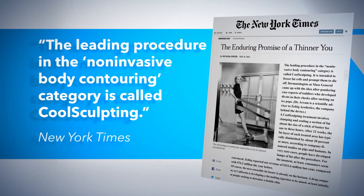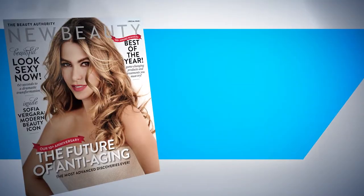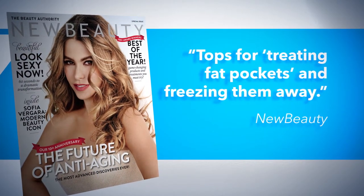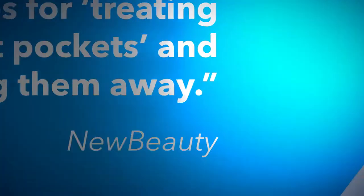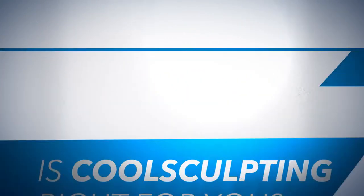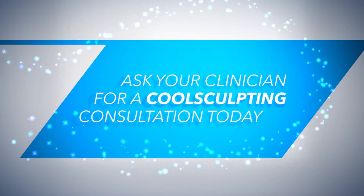New Beauty magazine readers voted CoolSculpting tops for treating fat pockets and freezing them away. You may be wondering if CoolSculpting is right for you — ask your clinician for a CoolSculpting consultation today.